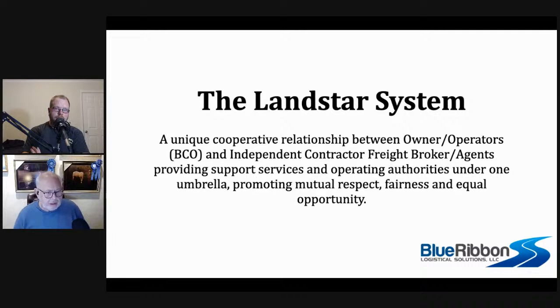What makes Landstar unique in our industry is that they are the referees — the umbrella that covers everyone equally. The idea is to promote mutual respect, fairness, and equal opportunity. Everyone who came to Landstar got the exact same thing: orientation, a book, some materials, phone numbers, and access to a load board. It's almost like being born — everybody comes into the world the same way. Nobody came with a shirt on or one shoe on. Everybody starts the same. It's equal opportunity.